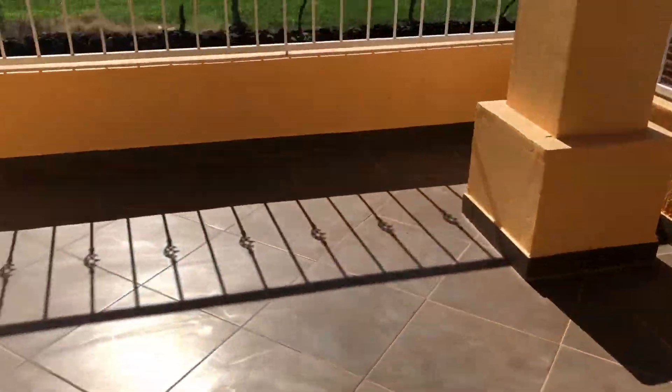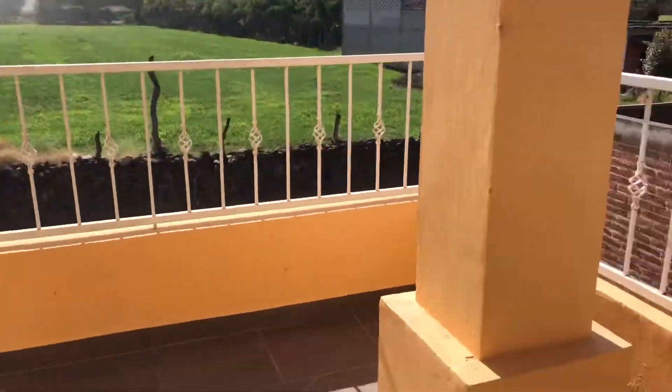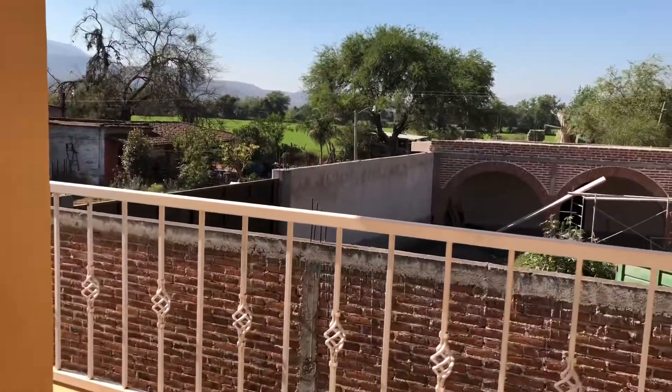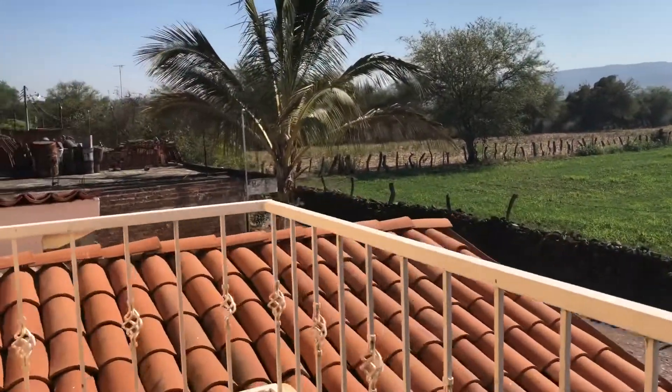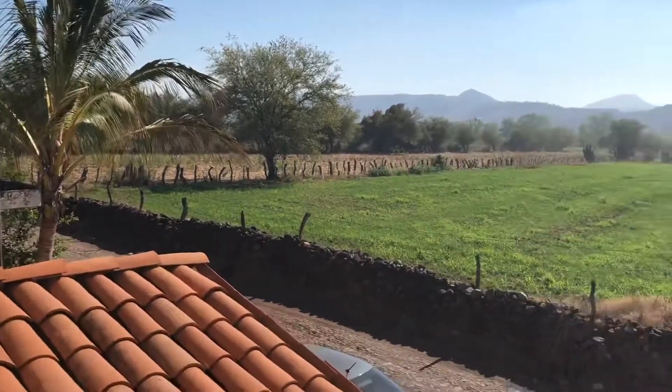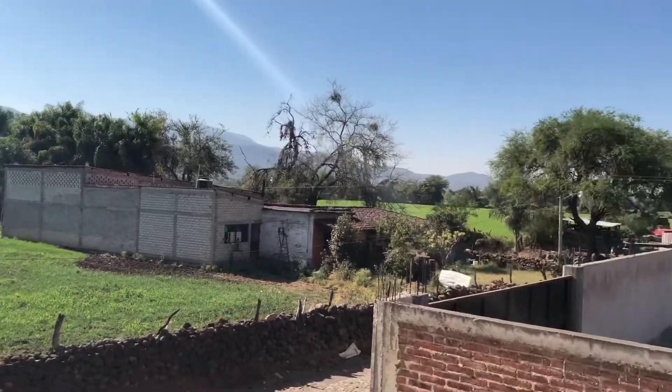Let me go ahead and show you guys my balcony first. This is my second floor balcony — look at that view, the mountains and everything. It's amazing. I could be a chismosa with the neighbors over there! We always like to hang out up here, have a drink, and just look at this amazing view.